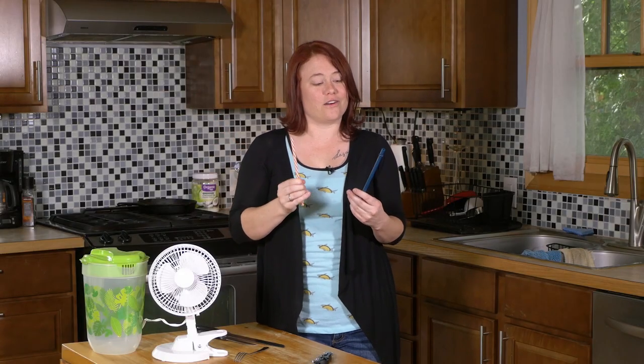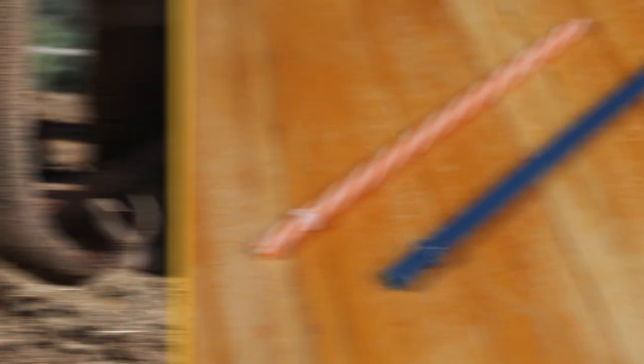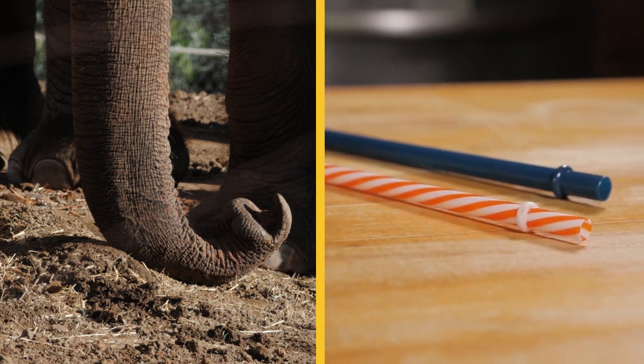Straws — simple, right? We have them around the house, sometimes at restaurants. But there are other species that have figured this out as well. One of the best examples would be elephants. The way that they use their trunks uses the same principles of pressure to move water that we use with straws.